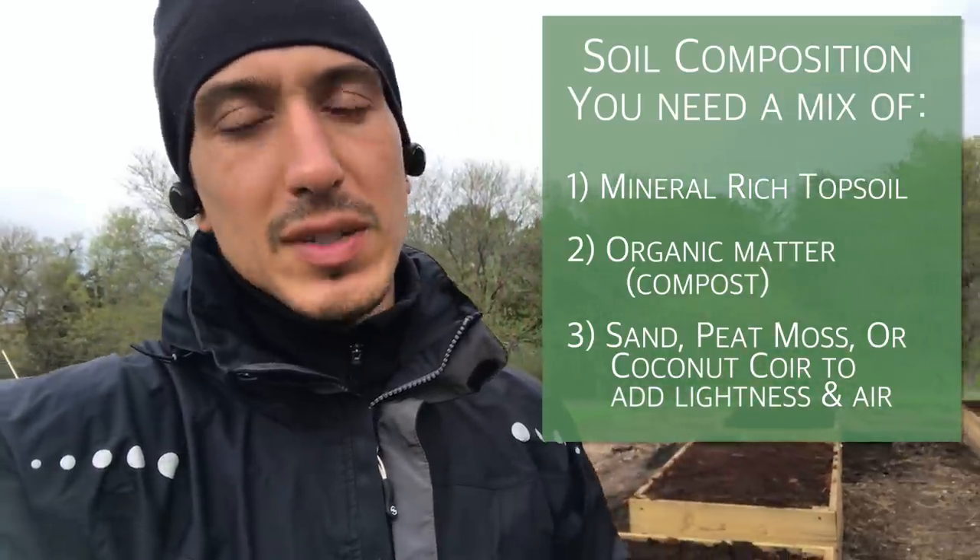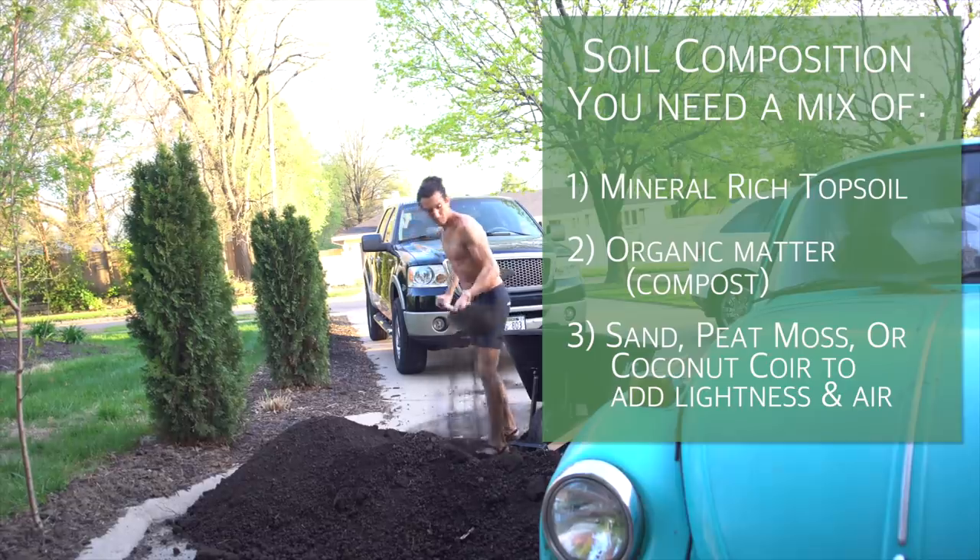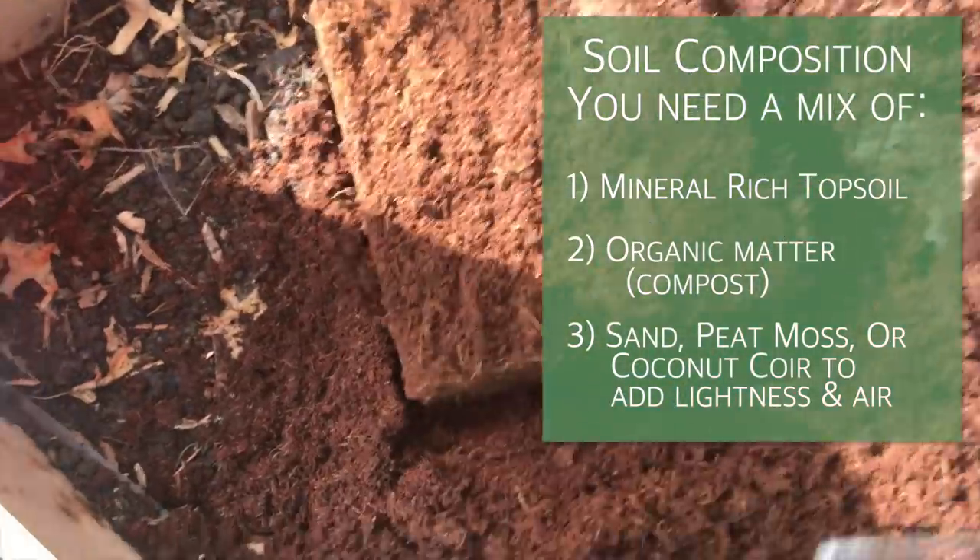Tip number four — and what I think is probably the most important — soil composition. Consider the soil you're planting your garden bed into. You're going to want to build a raised garden bed so you can implement whatever kind of soil, nutrients, and supplements you want. This includes 50% compost and 50% topsoil.